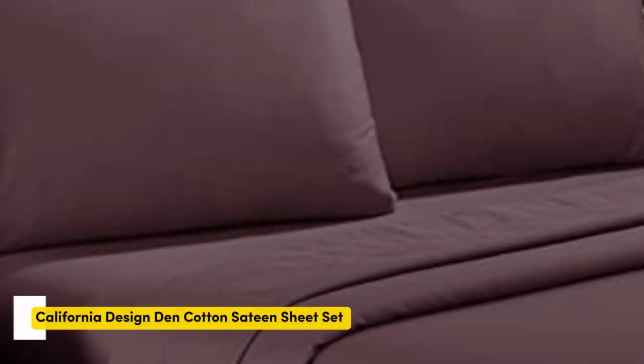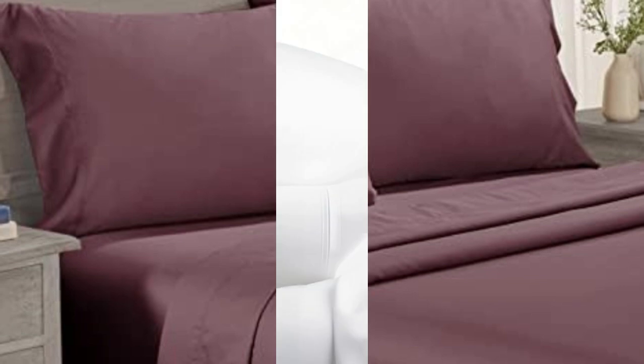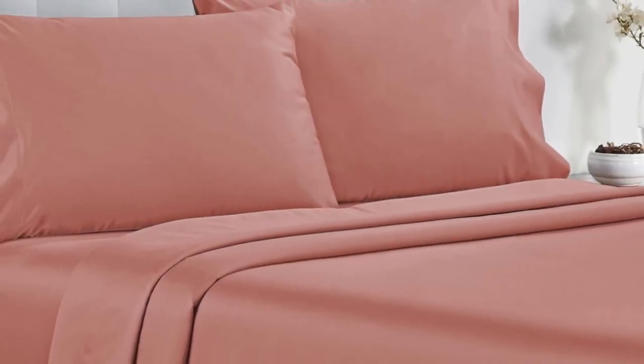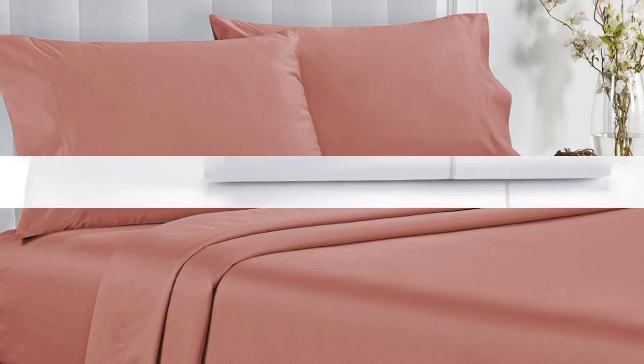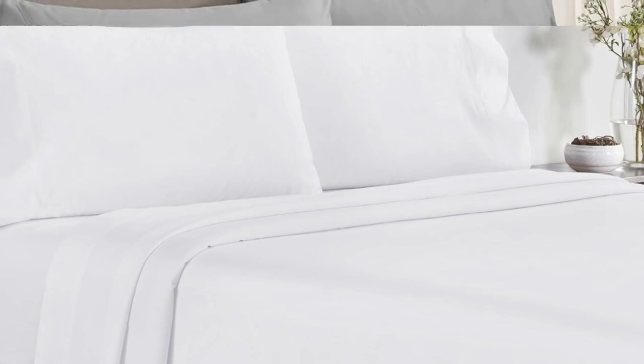Number 5. Testers described the feel of these sheets as smooth, but not silky or satiny and slightly softer than percale, making them a great middle-ground option for anyone who can't decide between sateen and percale. Not only do these sheets retail for a fraction of the median cost of those we tested, but they're well-constructed and held up in the wash. Aside from some slight shrinkage, the sheets had no loose snags or pilling after laundering.